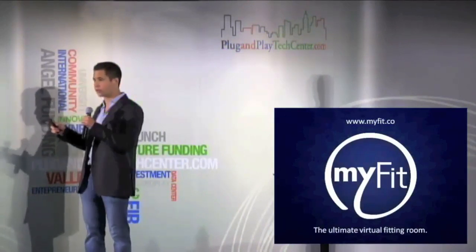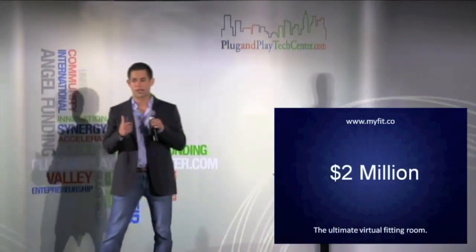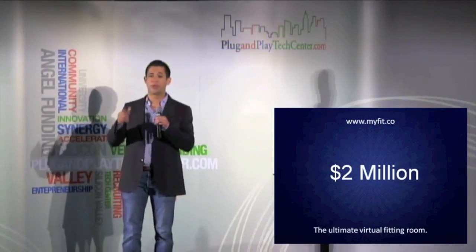Again, we're MyFit, the ultimate virtual fitting room. We are raising $2 million to bring our product to market and to increase our team. Please come by, see us after, try our technology, get scanned. Thank you very much, and we look forward to meeting you.